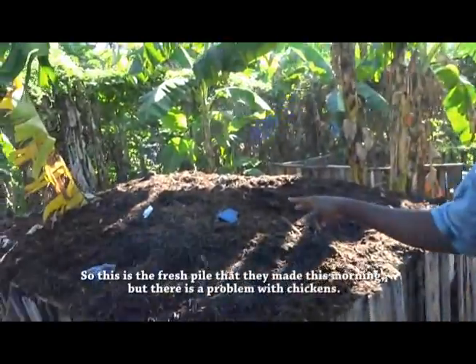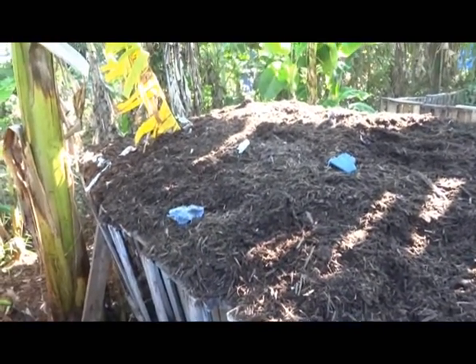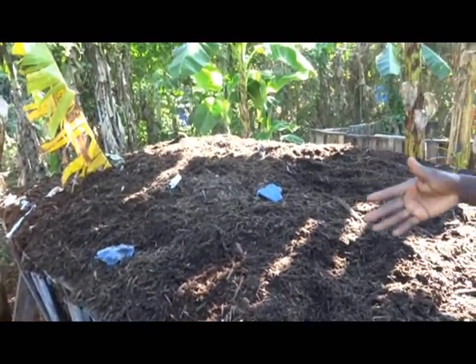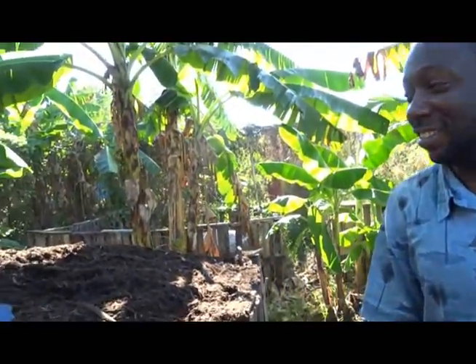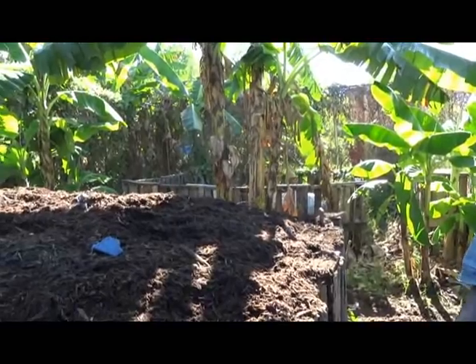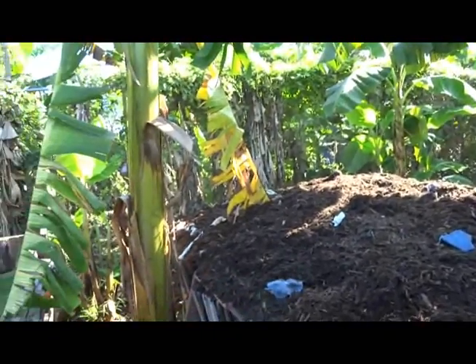This is the fresh pallet that they had this morning. But there's a problem with chickens — they get over the fence and scratch it up. It needs to be well covered. I throw a piece of wire over mine for that reason; then they can't scratch it.